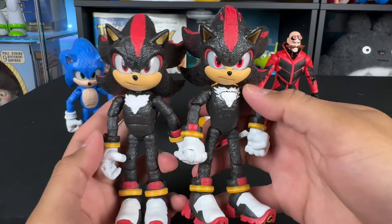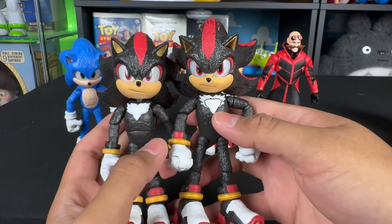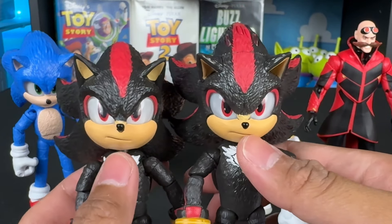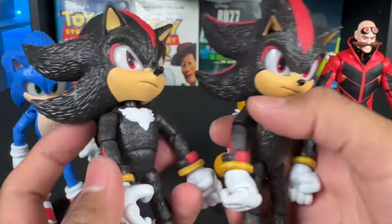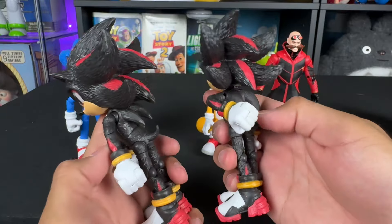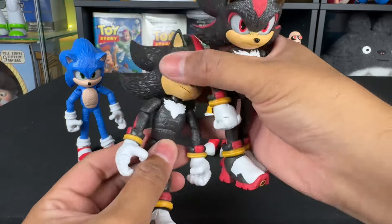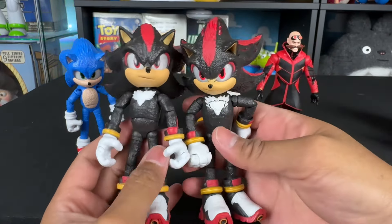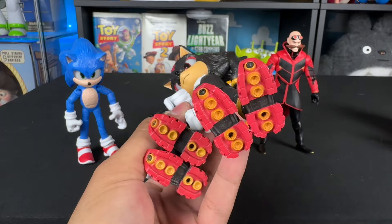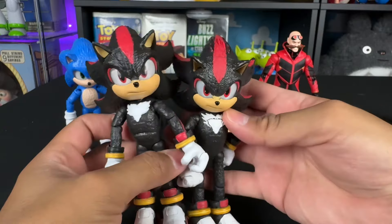Quick comparison here with Shadow — same thing: no ab crunch on the light-up one because of the button. But the expression actually looks the same — they didn't really change the expression like they did with Sonic. They didn't give them a different mouth here. The figures are pretty much the same sculpt; they just added the screw for batteries and the button system for the lights, and took away the ab crunch for the electronics.